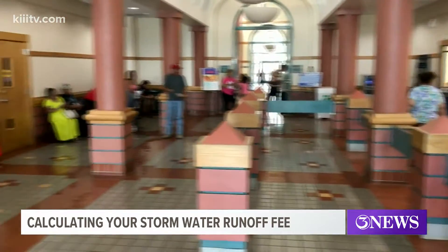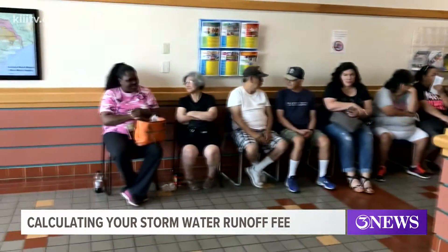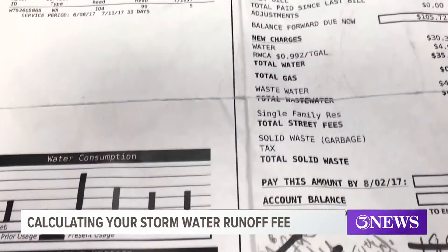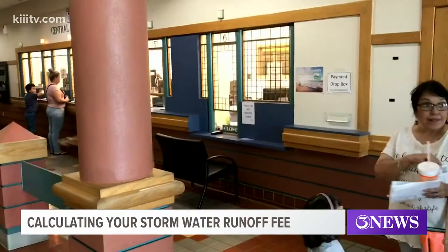When it was first proposed, many understood that the new stand-alone stormwater fee would be based on the amount of impervious surface on your property. While that is still true, it turns out that's just one of the factors the city takes into account. We were contacted by a 3 News viewer who wanted us to know that some customers are being charged more just based on the size of their property. Turns out, they're right.